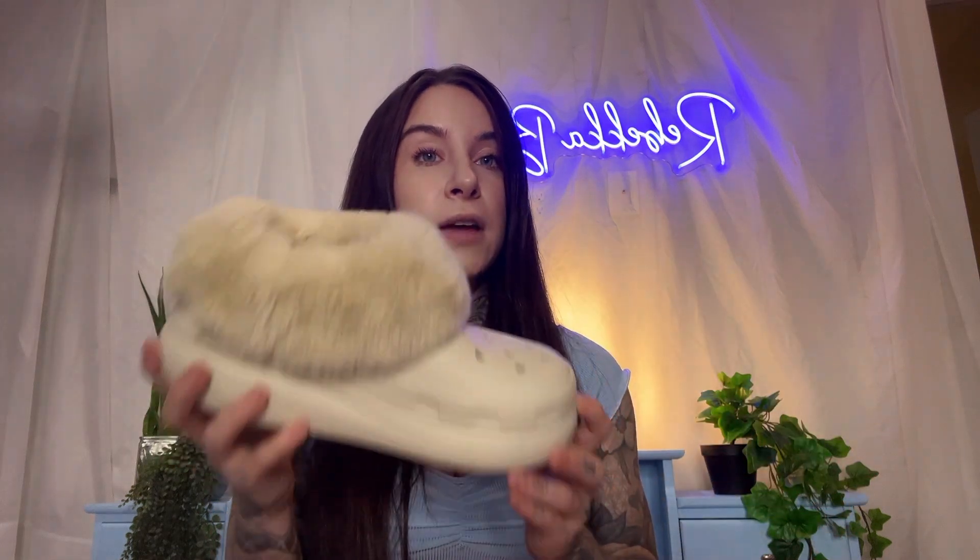I love this color — I feel like it matches with everything. They also have a dark cherry that's very intriguing to me, and a black, but I'm very happy with these. For the price point, I feel like you're getting a really high quality slipper. They are just so comfortable — if you know Crocs, they're all about comfort.